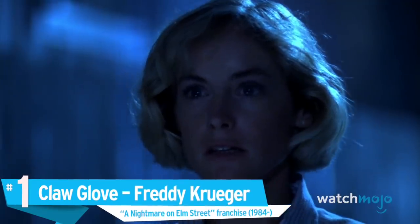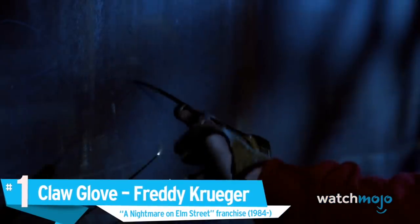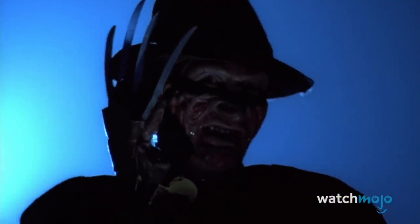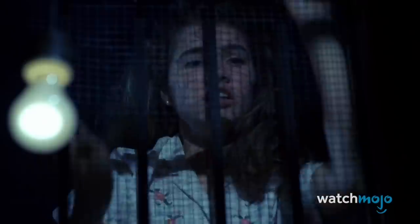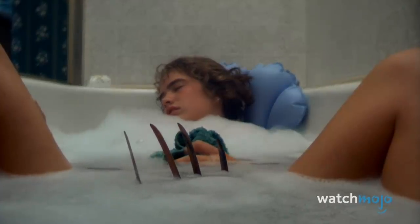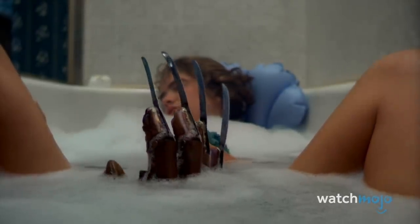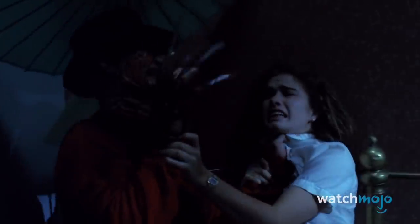Number 1: Claw Glove, Freddy Krueger, A Nightmare on Elm Street franchise. Sometimes simple and effective isn't good enough. Sometimes, when you want to murder kids in their sleep, you need something a bit more fancy — like a glove with blades attached to the fingers. As with many great things, this weapon left us with several questions, like why didn't he only use one glove? Would two have been overkill? However, those questions don't matter when you're poking people in the face with this bad boy. And that's exactly why it made our list. It's iconic, unique, and terrifying.